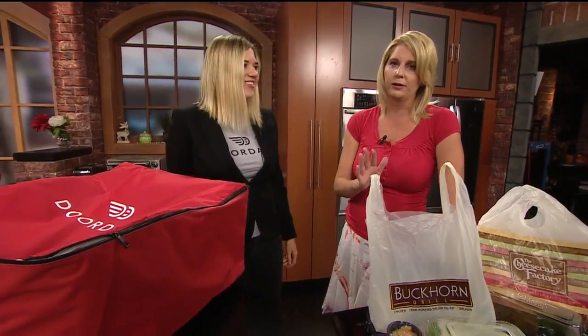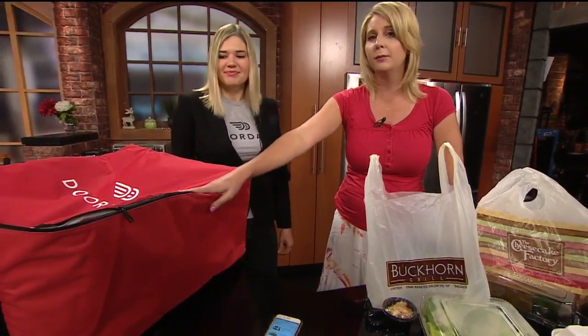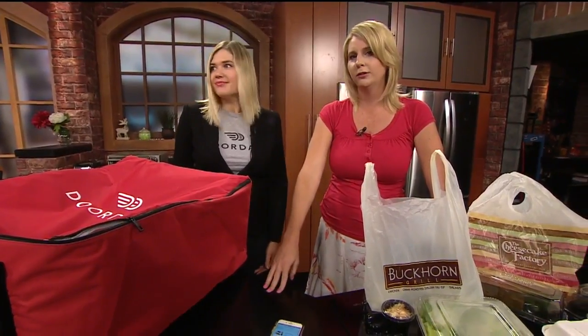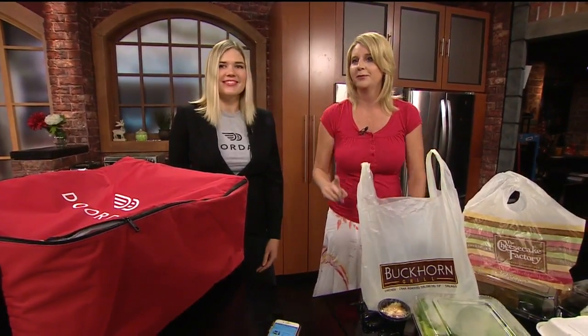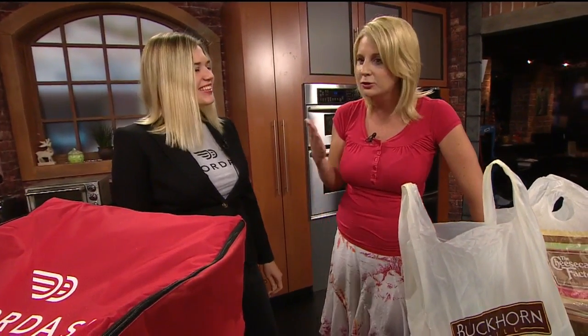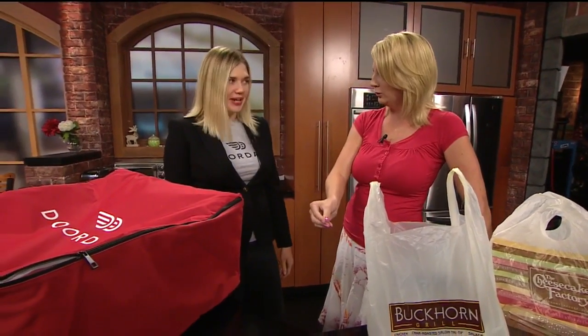Now you're going to love this part. What do you think you would charge for shipping for something like this? This thing is coming to your door filled with food. I'm going to say $5. $1. What?! $1. How in the world are you able to make money off of this when you only charge a dollar for shipping? That's great. All you have to do is download the app — DoorDash.